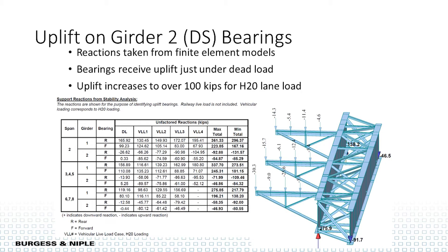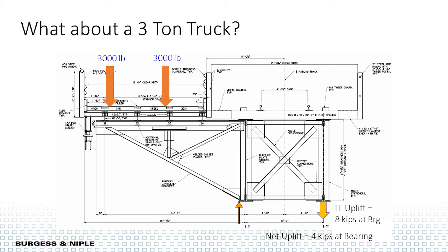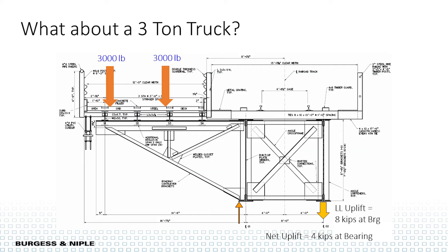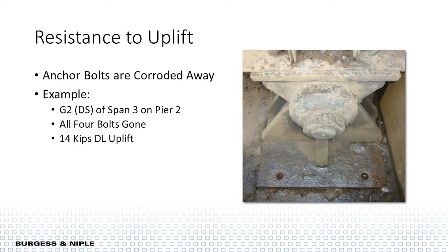The problem we had was uplift at the downstream bearings. Even under dead load we were seeing uplift, and with an H-20 lane load we were seeing 100 kips of uplift. We reduced the rating to three tons and solved a simple statics problem — still had about four kips net uplift. Normally anchor bolts would take that kind of uplift, but the Thurman Bridge had a lot of debris on the bearings for a long time. At one particular location, we experienced about 14 kips of dead load uplift and all four anchor bolts were gone.